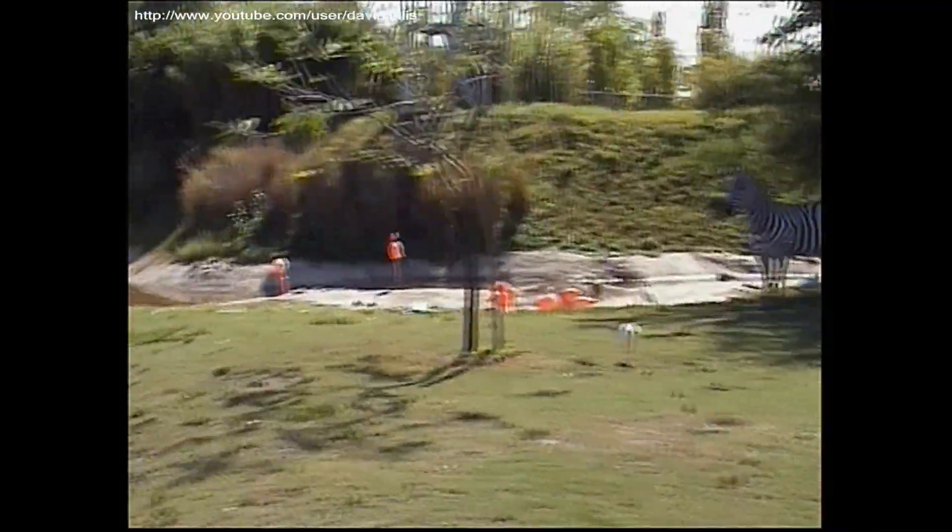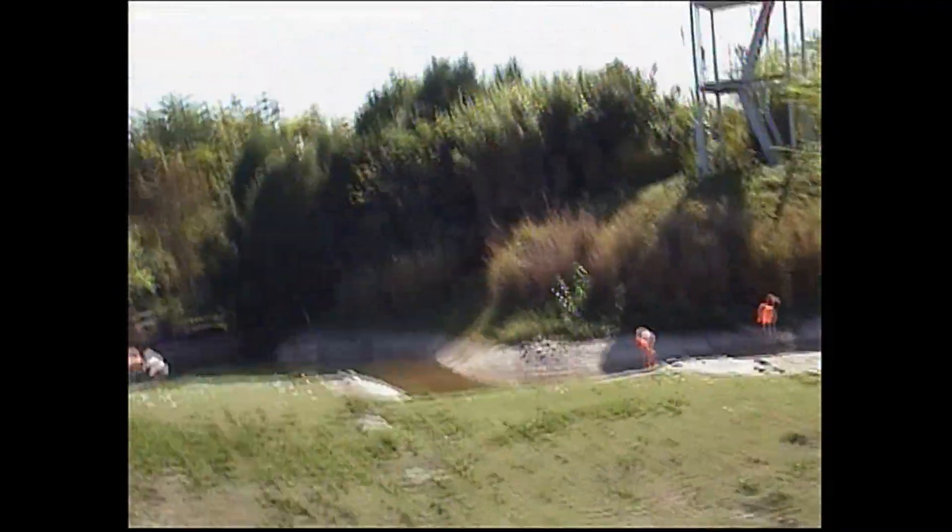And over here to your far, far right-hand side, these are pink chickens on stilts. That's right — these guys actually get their color from the shrimp that they eat. Does anybody have any Skittles? You want to see what happens? Maybe later.